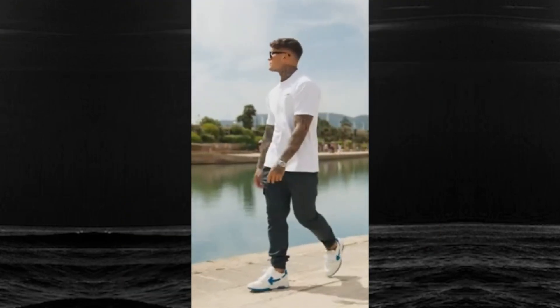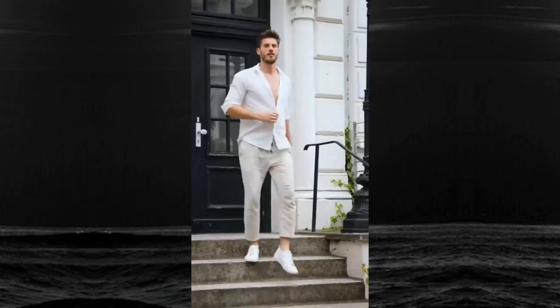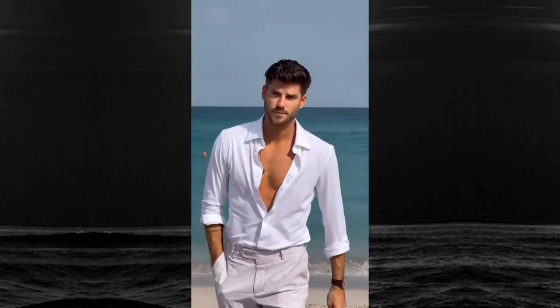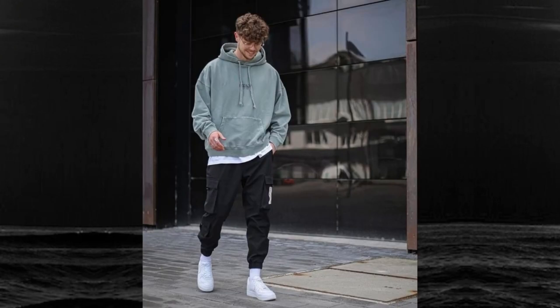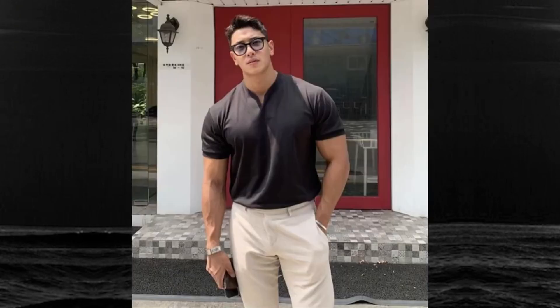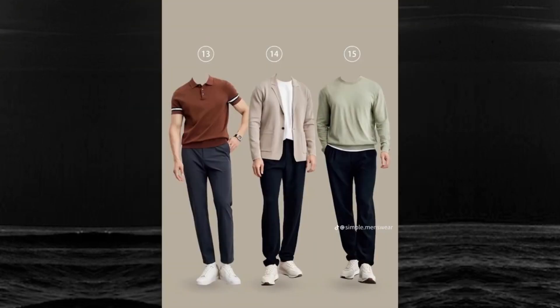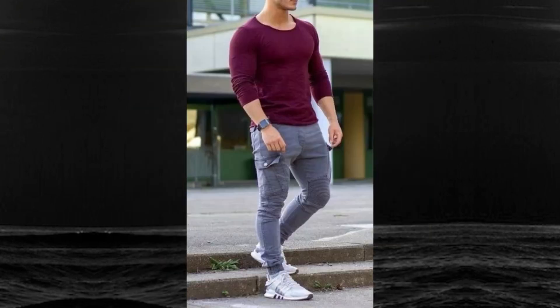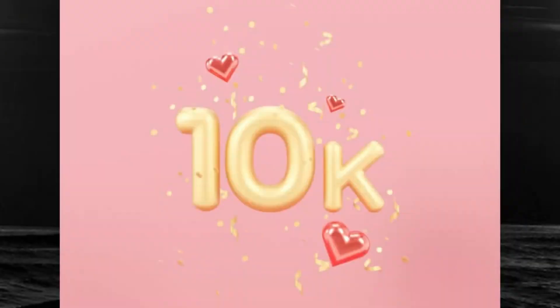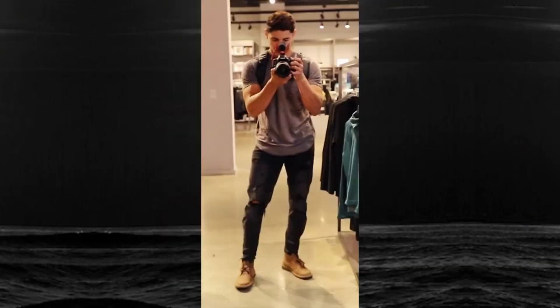I'm about to share some killer tips to upgrade your summer style. Today we're diving into summer men's fashion. Let's be real — looking good while staying cool in the heat can be a challenge, but don't worry, I'm here to help you navigate through it and show you that you can totally rock your summer outfits without melting away.